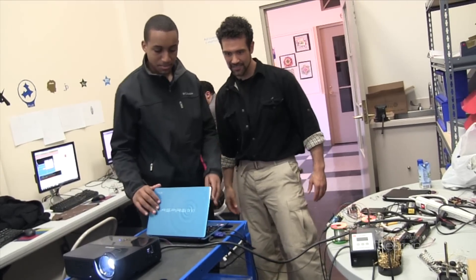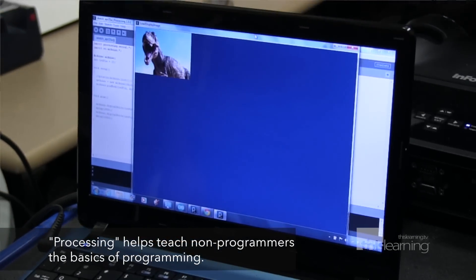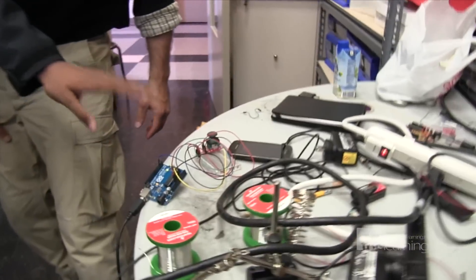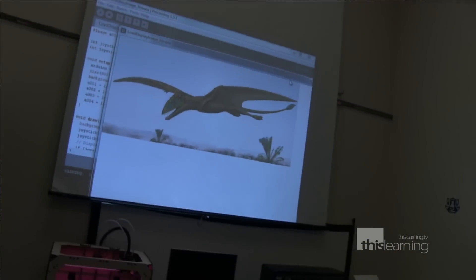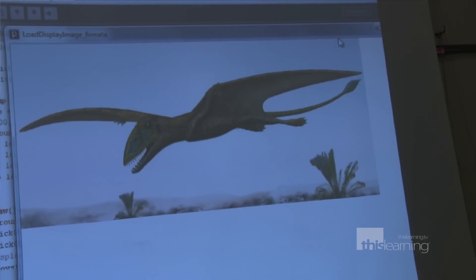I'm going to start with the laptop. On the laptop we have this program called Processing. We write the code, or we write what it's supposed to do. We set it up so this analog input — as we change that, the picture on the screen over there, depending on what we want, will change to whatever we need. So when I move this joystick to the right, on the screen it changes from that image to another one.